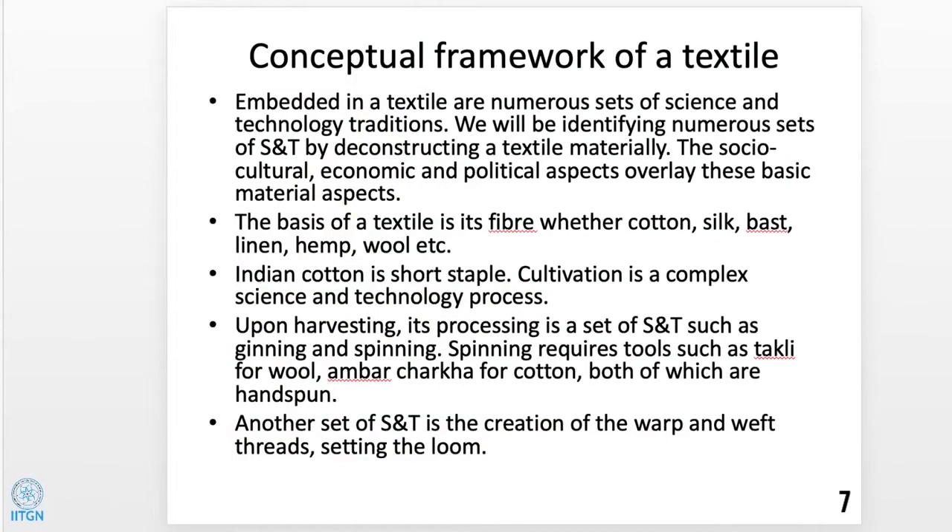Another set of science and technology is the creation of warp and weft. In graph terms, the x-axis is the warp — called Tana in Hindi — and the y-axis is the weft, called Bana. There is a specific length and dimension of cloth, so it is very mathematical. Another set is the sitting of the loom; the loom itself is another science and technology; weaving is another. Embellishment done while weaving — on the loom — uses zari, cotton thread, silk, or even peacock feathers.